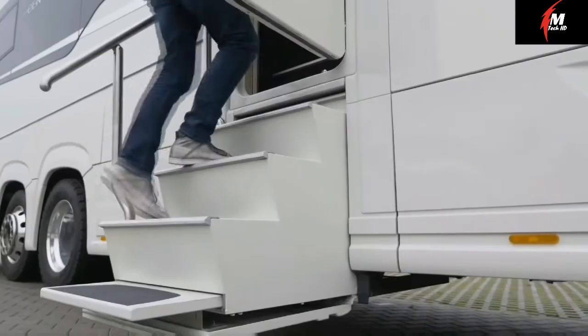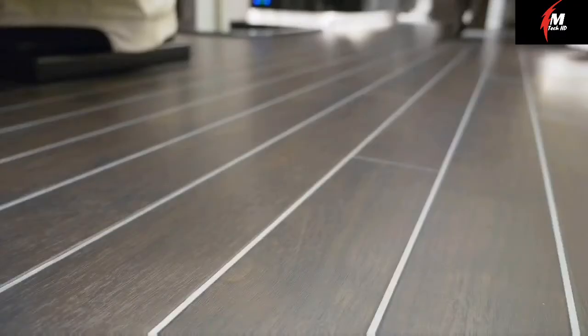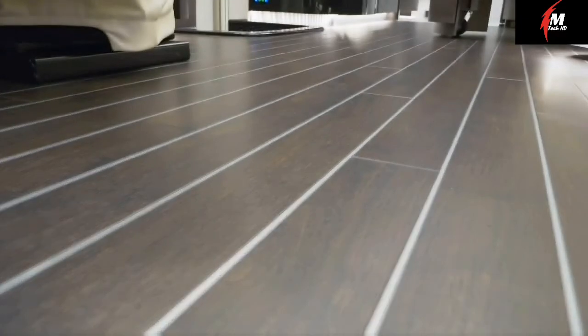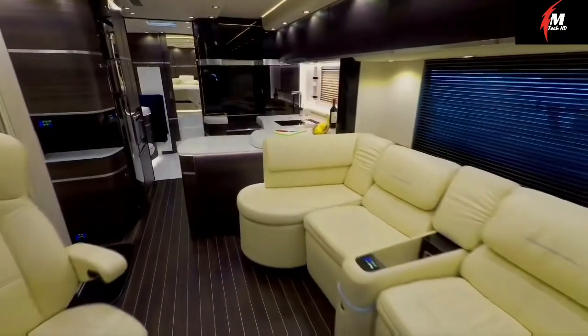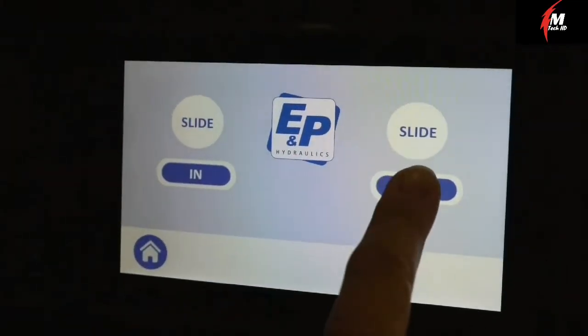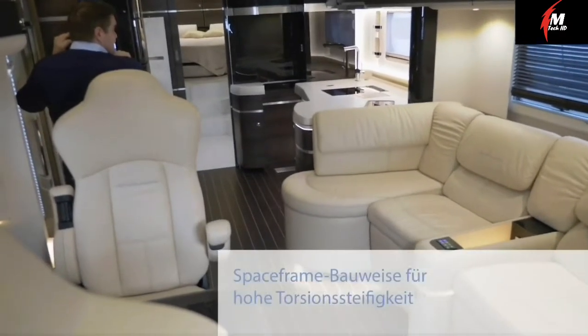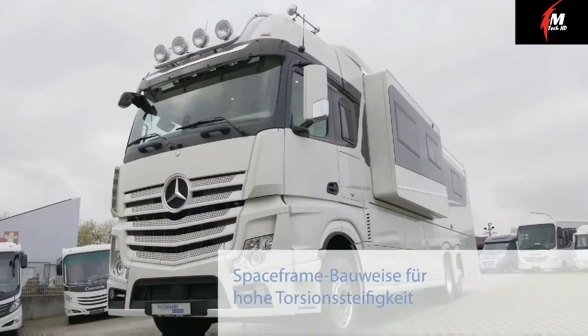The Centurion 1200 combines luxury and comfort at the highest level. The creators say they developed it for those people who have always dreamed of having a castle on wheels. Inside there is enough space for gorgeous spacious living rooms and a garage. Its 26 tons of weight are easily distributed along its 12 meters.